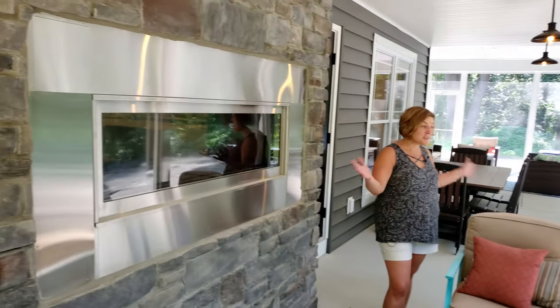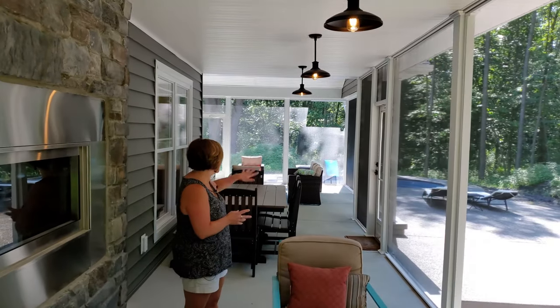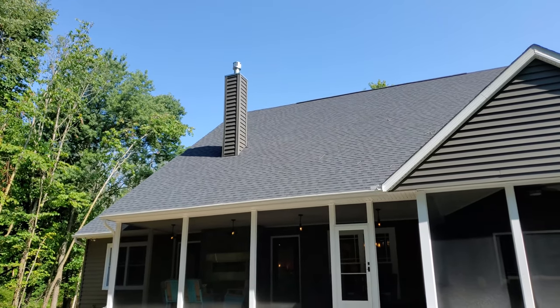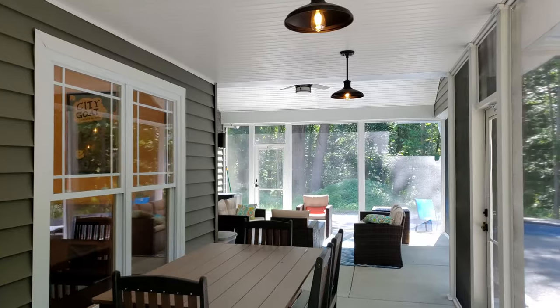This is the back porch that we finished off — it's screened in and we absolutely love it out here. Even in the heat it's been pleasant with the fan on and a nice breeze. We have this beautiful wooded lot, and we haven't done a lot of landscaping yet.